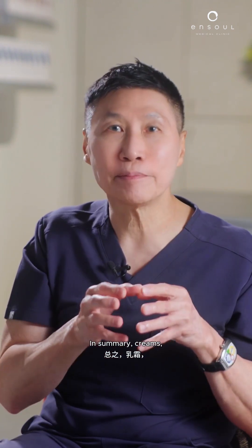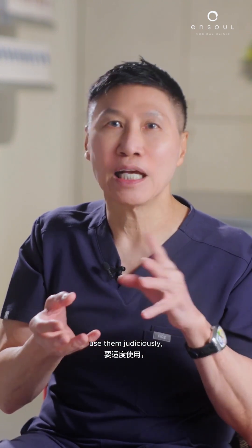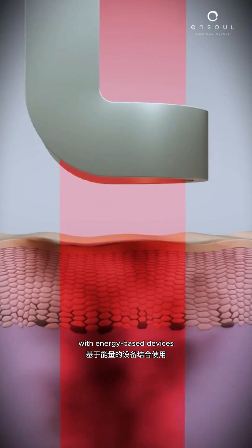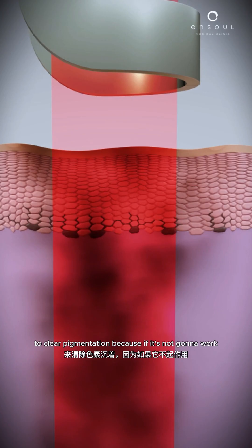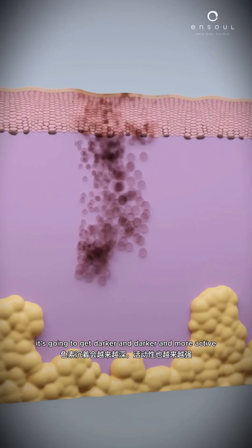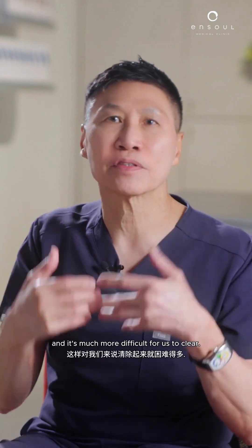In summary, use creams judiciously. If they don't work, you have to use them in conjunction with energy-based devices to clear pigmentation — because if it's not going to work and you keep using the creams, it's going to get darker and darker and more active, making it much more difficult for us to clear.